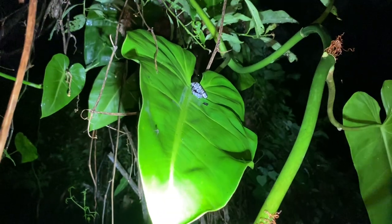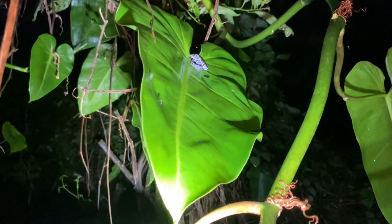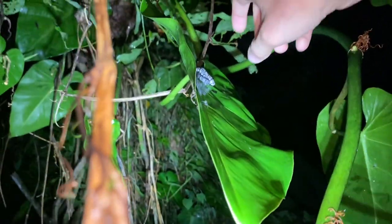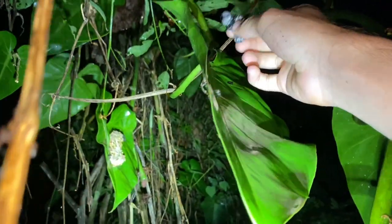Do you see this up here? Up here we have a snake, and as you can tell — I mean, this is a big leaf — it is quite a small snake. This is actually a cloudy snail eater like we've been seeing, Sibon nebulatus, but a little baby.